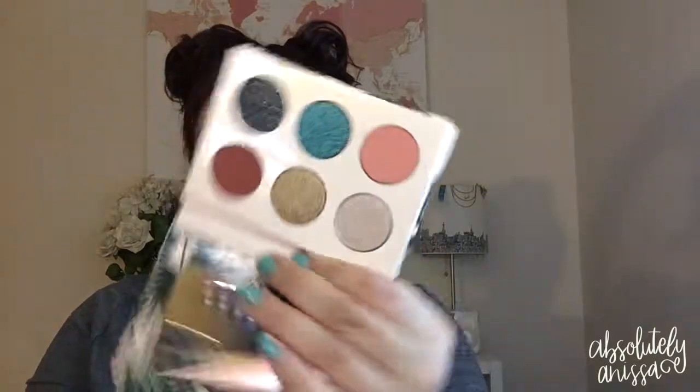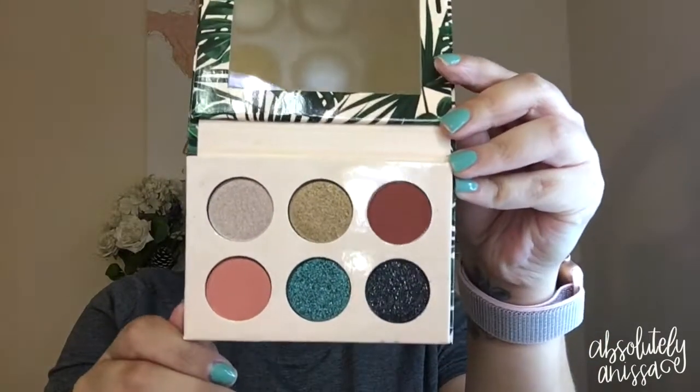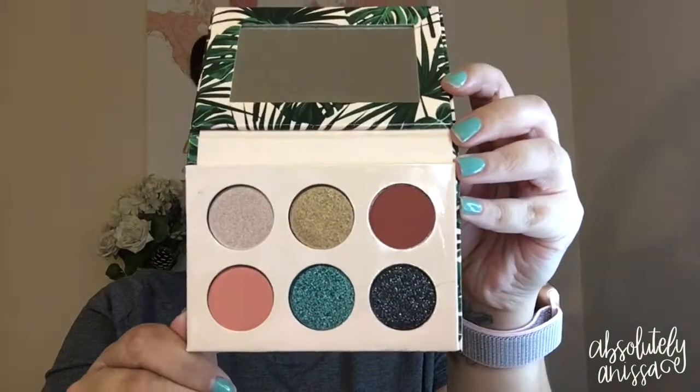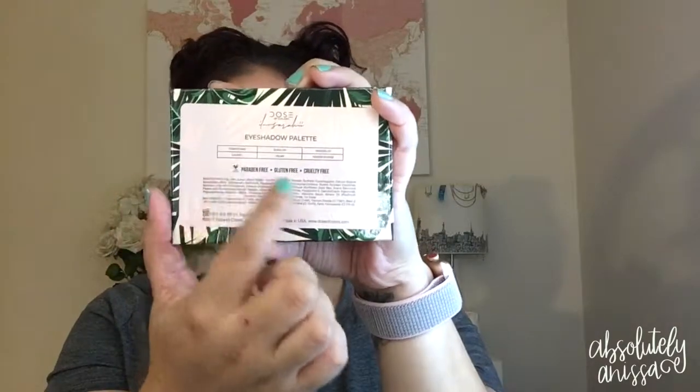This is going to be a first impression not only of the collaboration but of Dose of Colors themselves, because I have never bought anything from them before. Let's jump right into this. I'm opening the palette now — I love how compact it is. It's really small and definitely great to travel with. Absolutely stunning colors. It also comes with a little mirror and the shade names in the back.